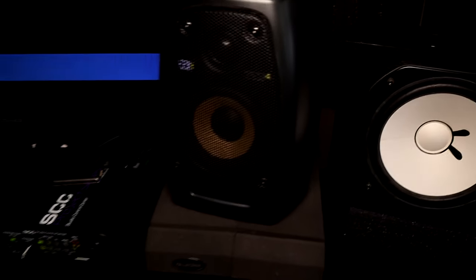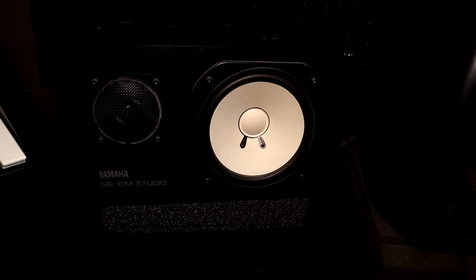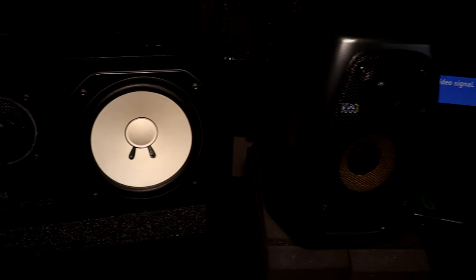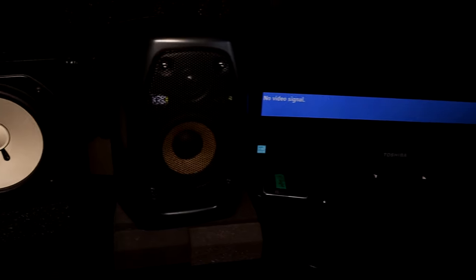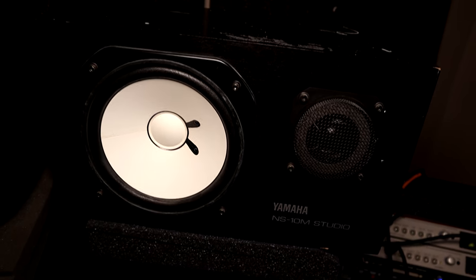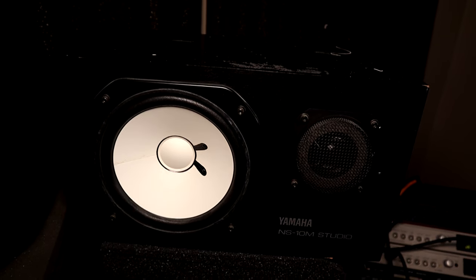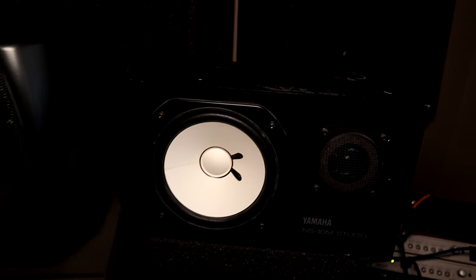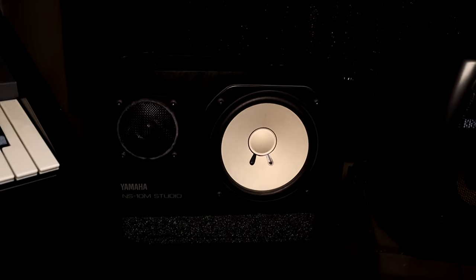Over here is studio monitor land. I've got NS10s and KRK VXT4s. The NS10s you might recognize — they're kind of the staple studio monitor used for decades. There's a story behind how I got these: I was doing a PA install at a place and they were using the NS10s as PA speakers, which is ludicrous. So I asked if I could take them home since they weren't using them. I had to replace a tweeter and a woofer on each one, so they weren't completely free, but still much cheaper than buying them outright.